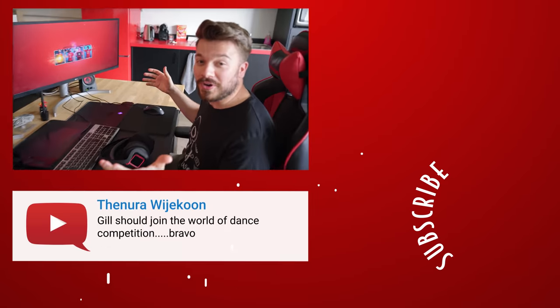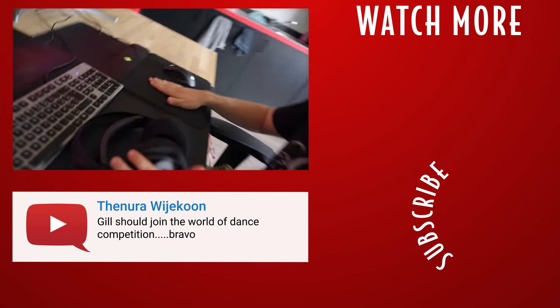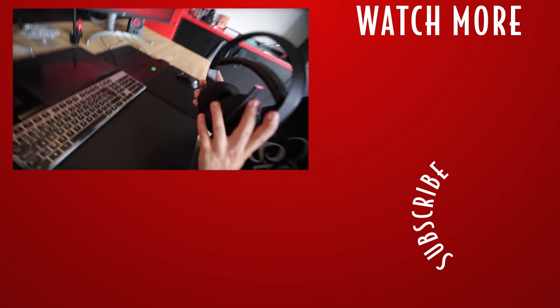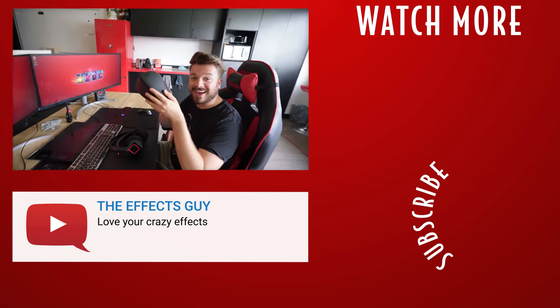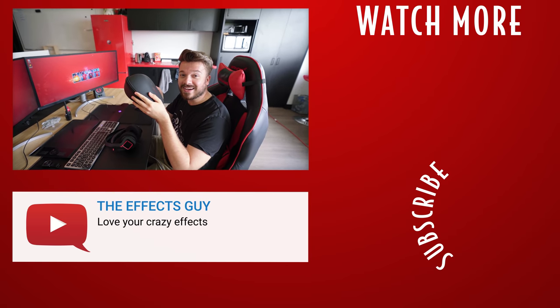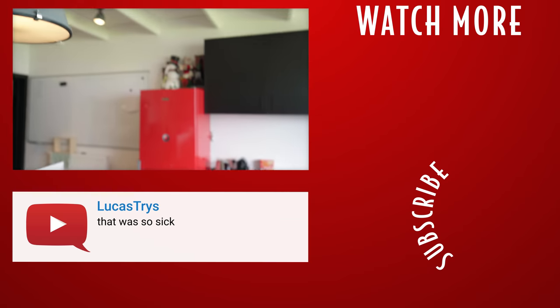We also got some more gifts from Omen — a mouse with a super smooth mouse pad, a headset with a microphone so I can game at work, and even a pillow so I can sleep at work. Wait, is that Krista's decoration?